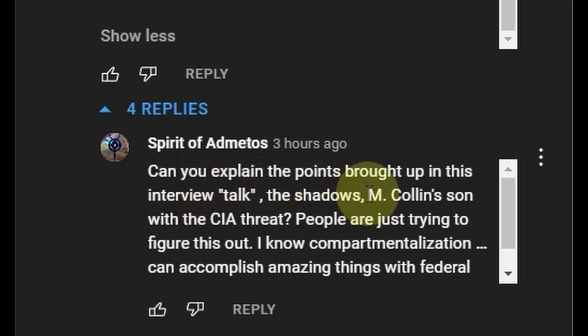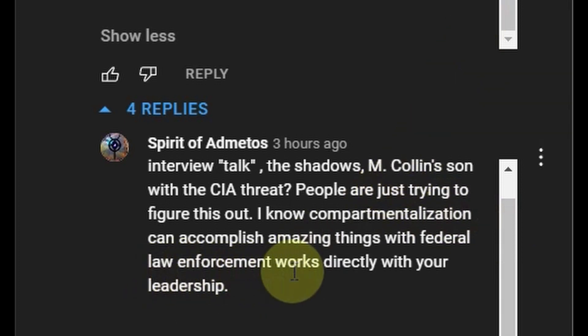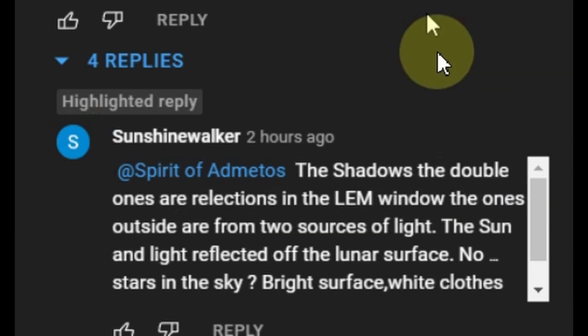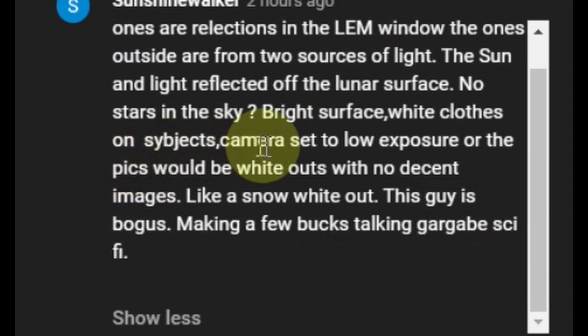The shadows — Michael Collins, sun, CIA threat. People are just trying to figure this out. I know compartmentalization can accomplish amazing things. To that he provides a partial explanation: the double shadows are reflections in the LEM window, the ones outside are from two sources of light — the sun and light reflected off the lunar surface. It says no stars in the sky — bright surface, white clothes on subjects, cameras set to low exposure where the pics would be white-outs with no decent images. Look at the snow white-out.